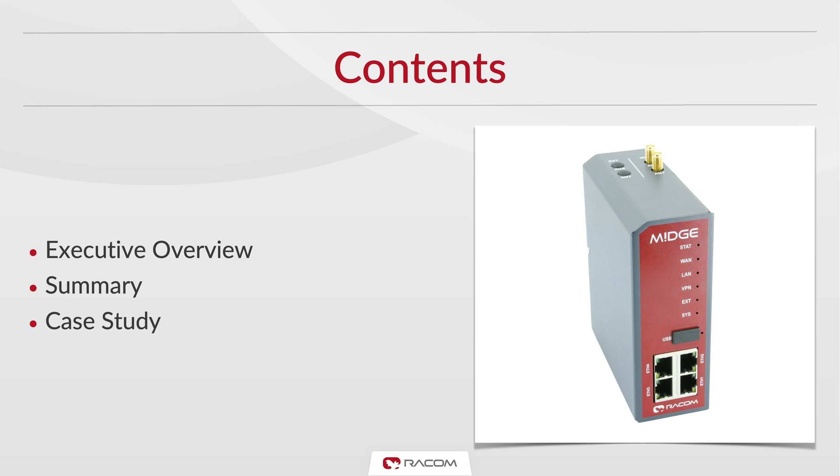Let me start with an executive overview of the product, then summarize key features, and finally introduce you to a selected case study showing Midge as a key component of an extensive network controlling hundreds of electrical substations.